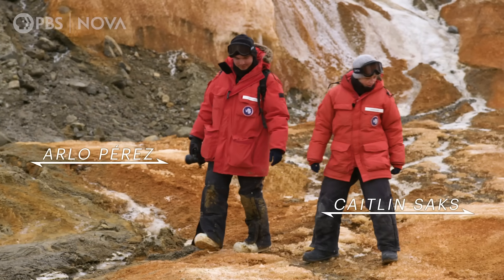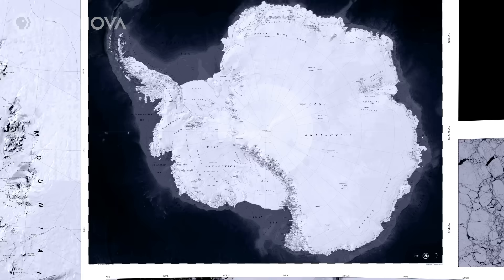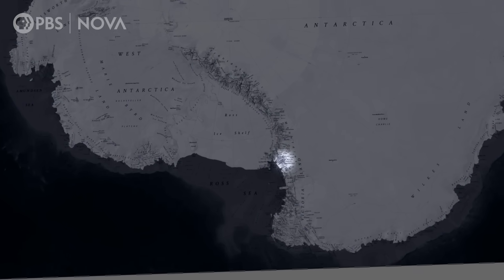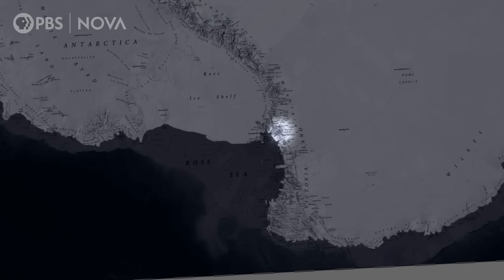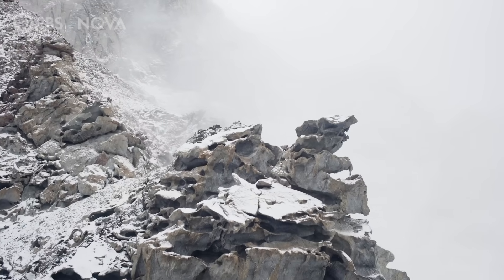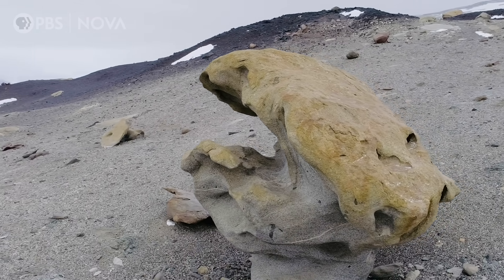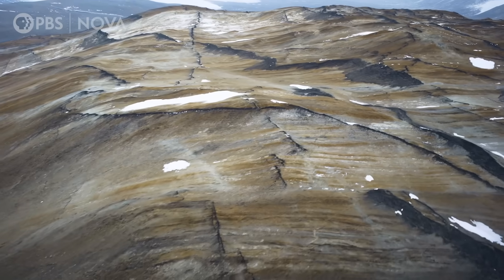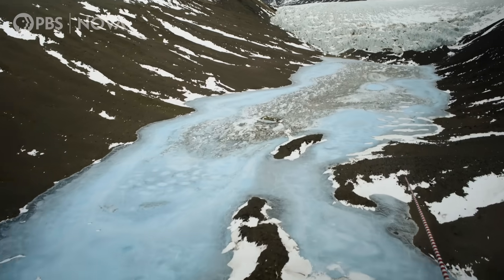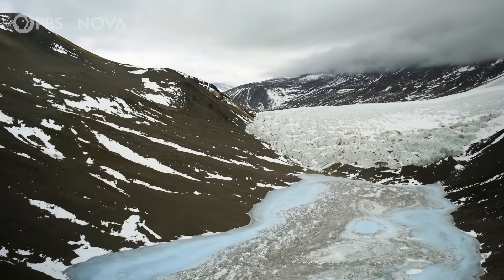We are in the Dry Valleys, one of the most unusual spots in Antarctica, because it's part of the 1% of the continent that isn't covered by ice. Instead, here we find craggy mountains. Rock is carved by wind and grit to form impossible-looking sculptures. It looks more like Mars than Earth. This makes the Dry Valleys one of the most scientifically interesting regions to study on the planet.